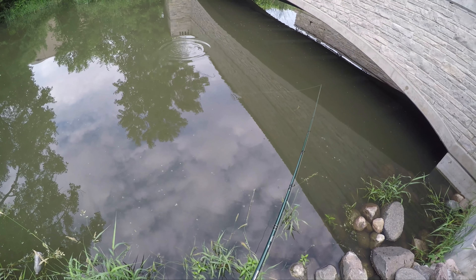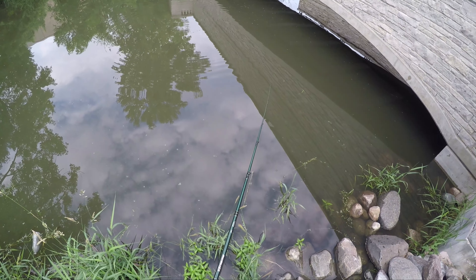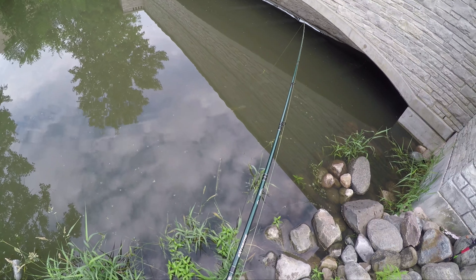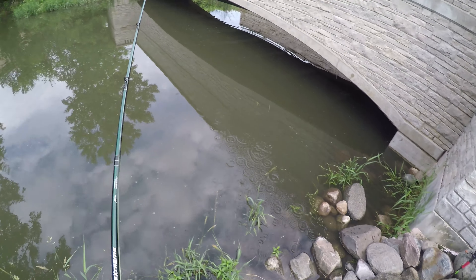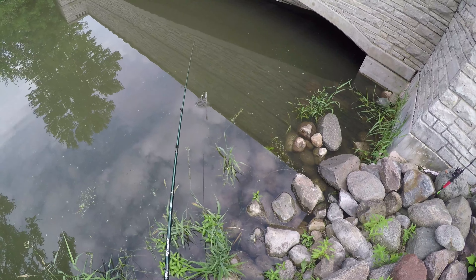Not now. I just had a rock bass followed my bait. I just had it again — followed my bait right up to the surface.